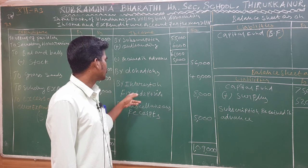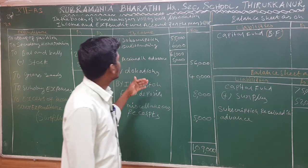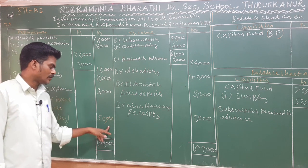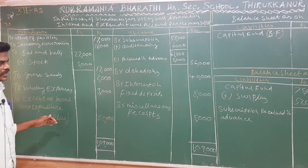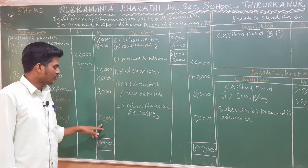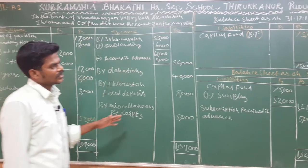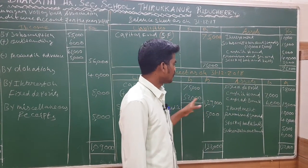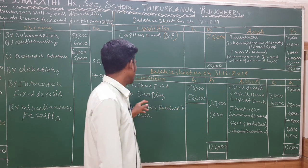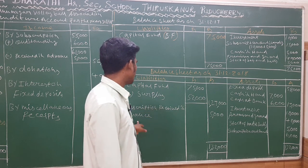Income continued: donation 40,000; interest on fixed deposit 8,000; miscellaneous receipt 5,000. Total income 1,09,000. Total expenditure has 5 items. The surplus — excess of income over expenditure — comes to approximately 52,000. This surplus is carried to the closing balance sheet, with subscription received in advance 5,000 on the liabilities side.